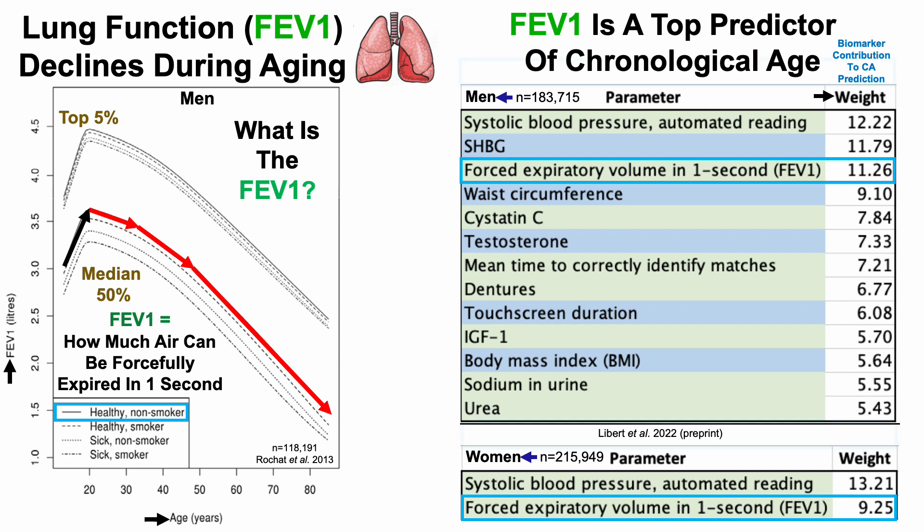Also, before moving on, note that the top predictor in this study was systolic blood pressure. I'll have more on that later in this video and in tomorrow's video.